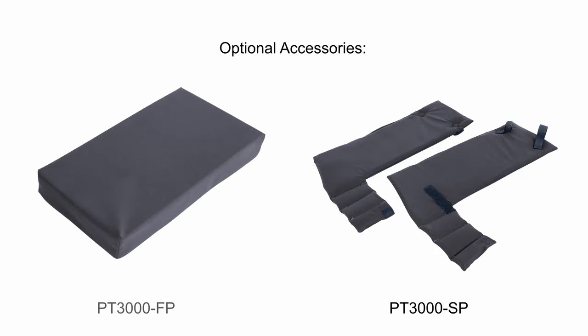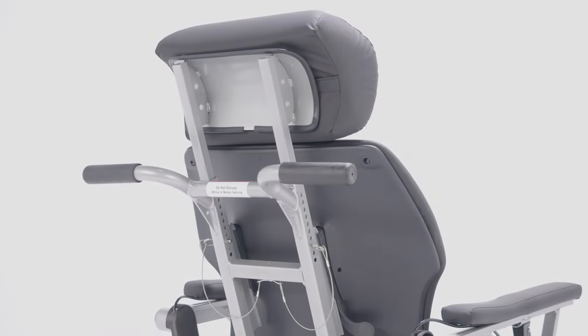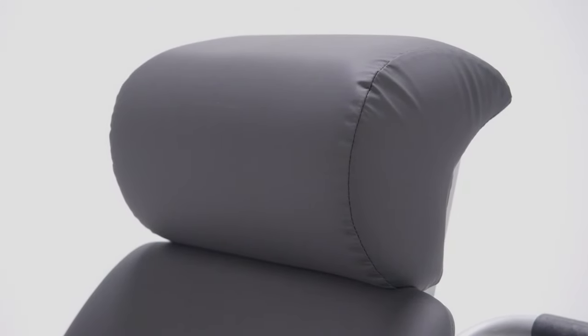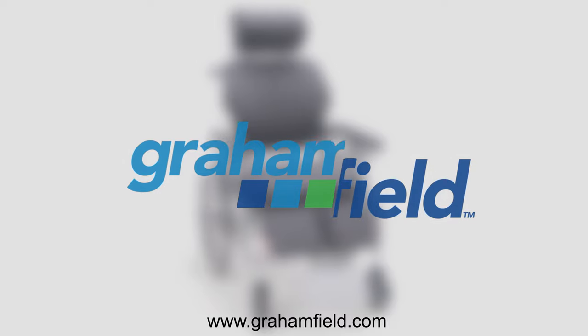Optional accessories such as side pads and larger leg pads are available to provide added comfort. The Everest and Jennings patented Peer Tilt Tilt-in-Space wheelchair is ideal for the patient who needs to adjust their posture throughout the day. It is designed for relieving pressure and gives the patient maximum comfort, improving quality of life. For more information on this and other wheelchairs, you can go to gramfield.com.